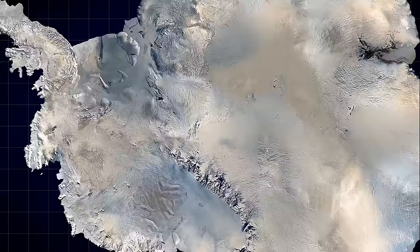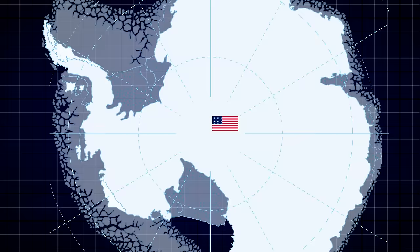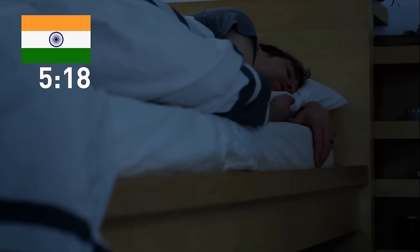How do scientists and researchers keep track of time down there? They typically stick to the time zone of the country they departed from. However, with stations from all over the world on the Antarctic Peninsula, things can get a little wacky. Imagine trying to coordinate with neighboring countries without accidentally waking them up in the middle of the night.